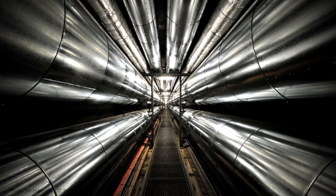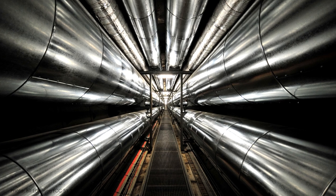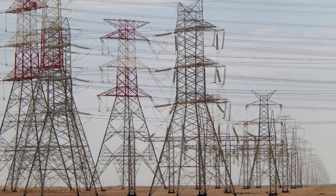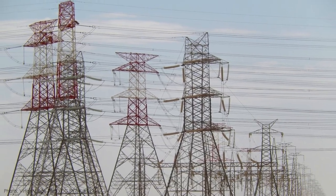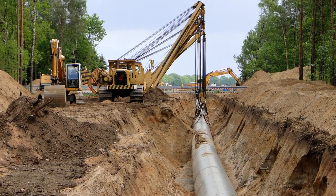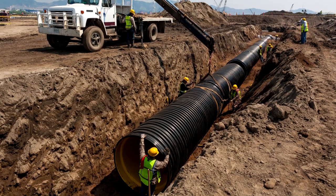When you run a new utility line, whether it be electrical, gas, water, sewer, or communications, you basically have two choices for where to put it: overhead, strung across poles, or below the ground. Today we're talking about the second one, subsurface utilities.